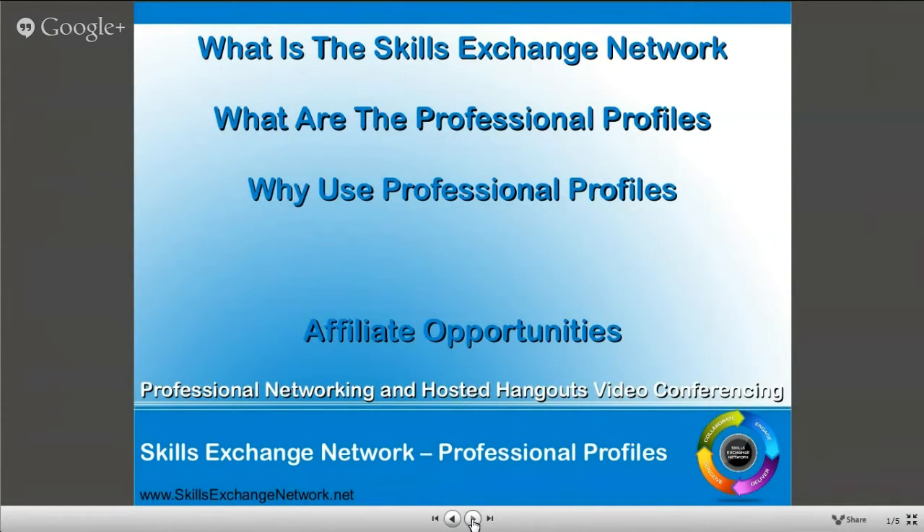The Skills Exchange Network is, in essence, three platforms in one. We have the discussion boards, we have the professional profiles, and we have the video conferencing which we're actually using right now. We're feeding this video conference through to our own website, to the webinars page. We're also feeding it through to Facebook - to two separate pages on Facebook, one is version one of the webinar and one is version two. And this brings everything together.